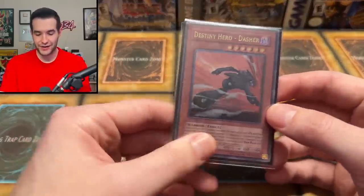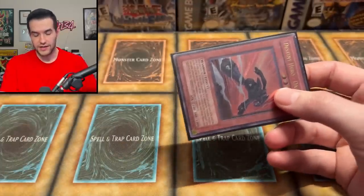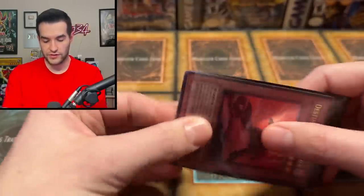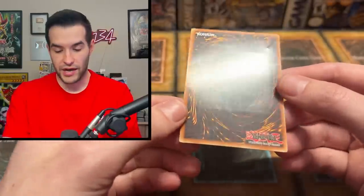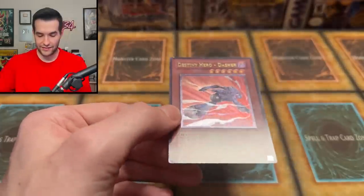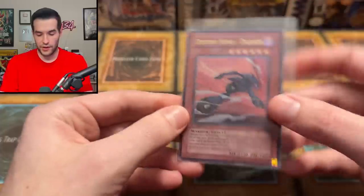Then we have the Destiny Hero Dasher. You guys remember when this guy was crazy money — he was $20 for a rare, and then of course the Ultis were absolutely nuts because DPE was running rampant and this was the card you used because it could be somewhat relevant when sent to the graveyard. This looks like a poor condition card — very dark, it almost looks fake. We're looking at damaged to heavily played, because when you got all that wear and the back is beat up like that — yeah, that's pretty bad. Not like it's that valuable anymore since DPE is basically out of the meta.